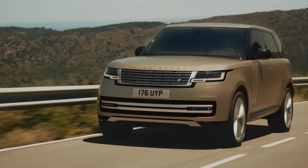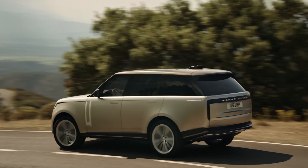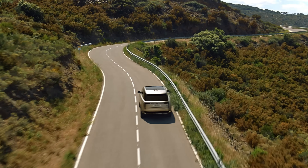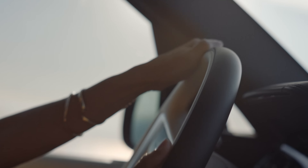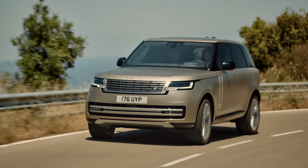While the starting price for the 2024 Range Rover is $107,400, it can go up to $234,000 for fully-equipped models. It is a significant investment, but for those seeking luxury, performance, and versatility, it is a compelling choice.